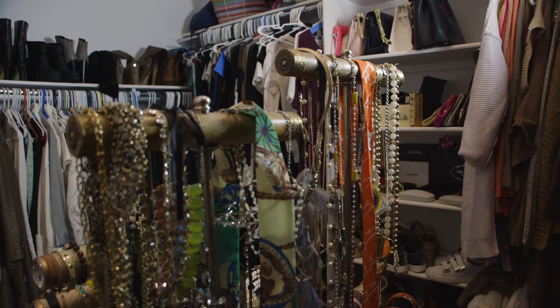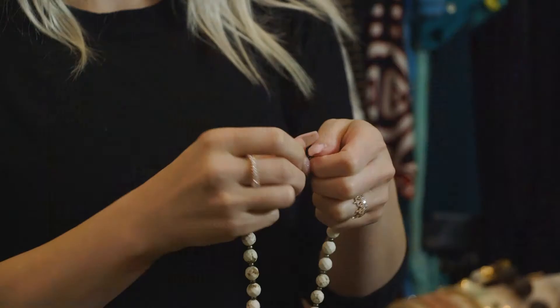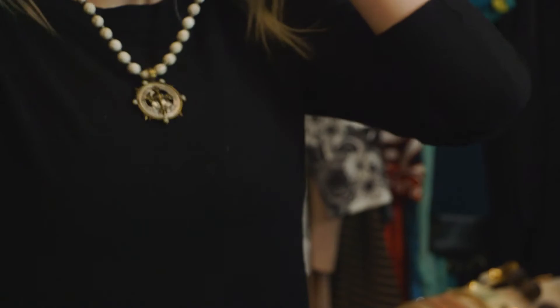I am happily married to my husband Brian and we have two children together. I am a full-time working mom in medical sales. One of my passions is personal styling and it's a new business that I've started. I love to help women feel really good about themselves.